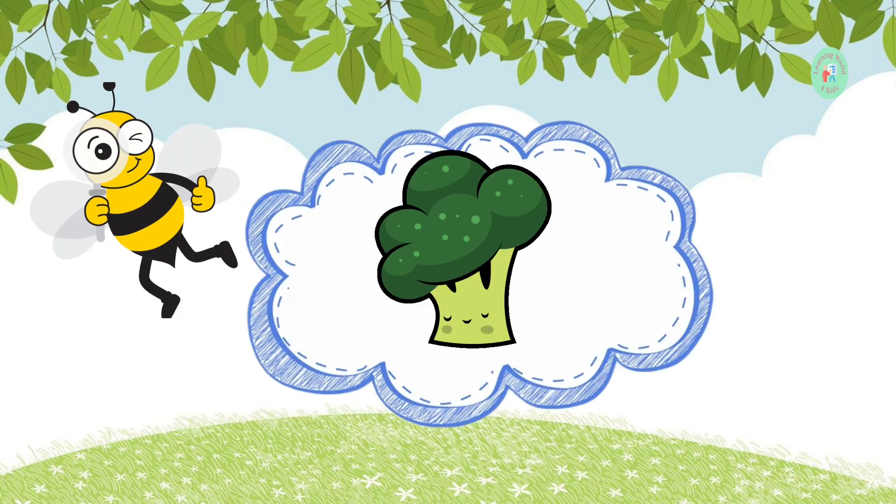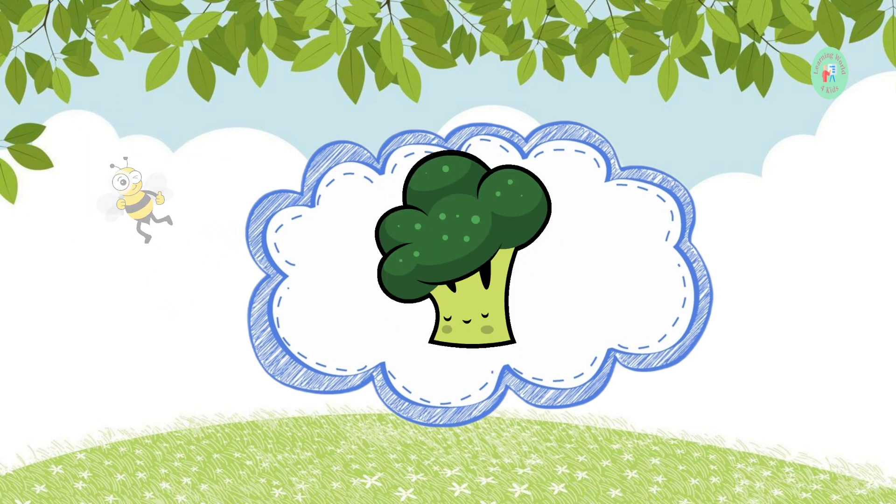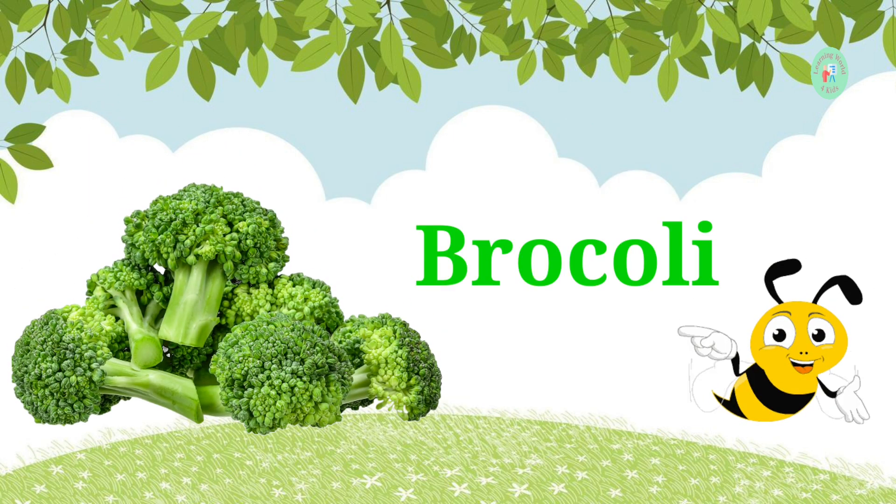This vegetable looks like tiny trees and is green. What's its name? It's broccoli. Broccoli is packed with vitamins and tastes great steamed or in stir fries.